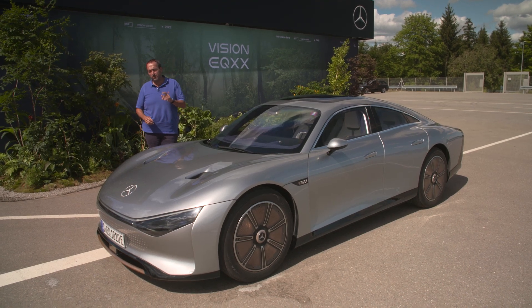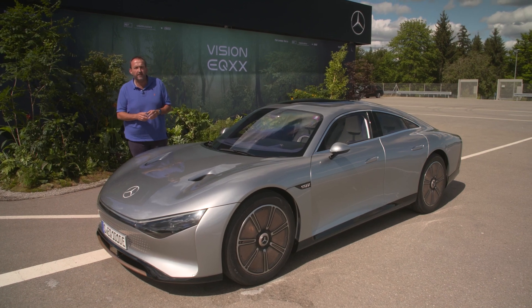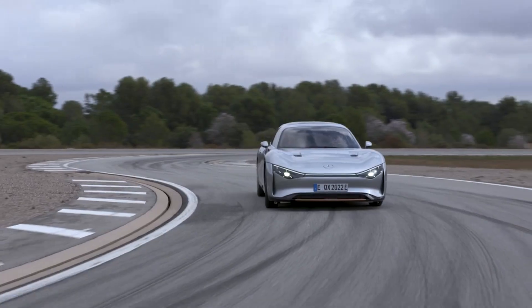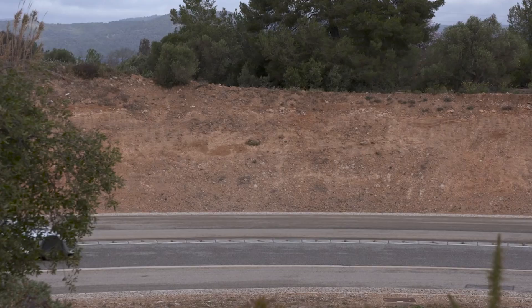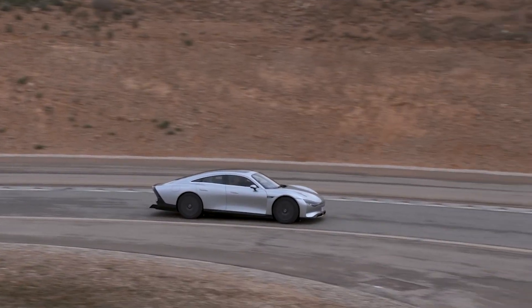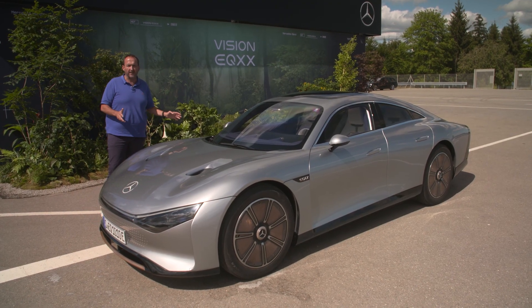Hello and welcome to Thomas Geiger Car. Today with a real special car — the future of electric vehicles, at least that's what Mercedes claims it to be. Today we'll have the first public test drive of the Mercedes EQXX, the most efficient electric vehicle on the road until now, at least if we're talking about a four-seater of this size.